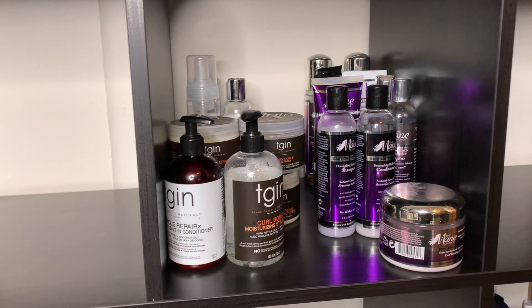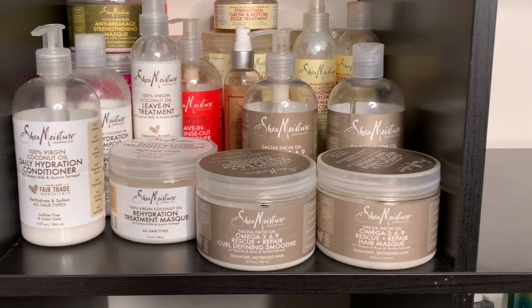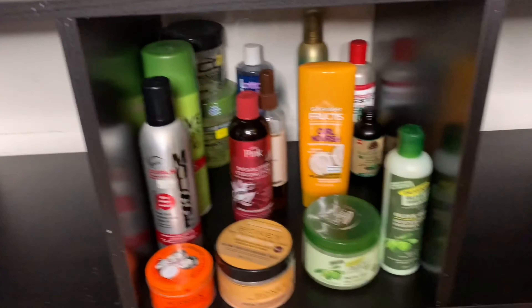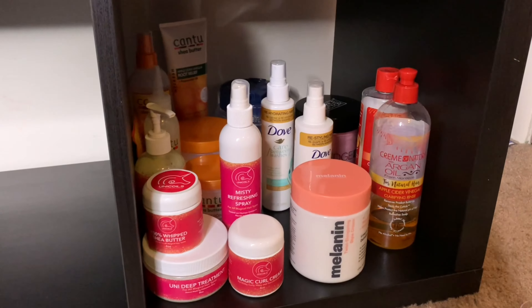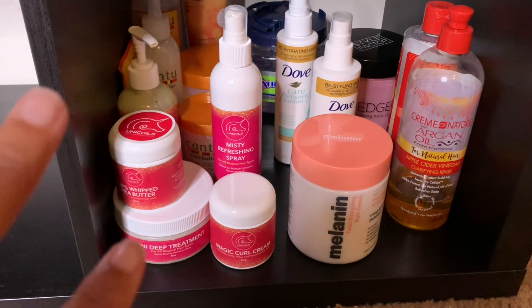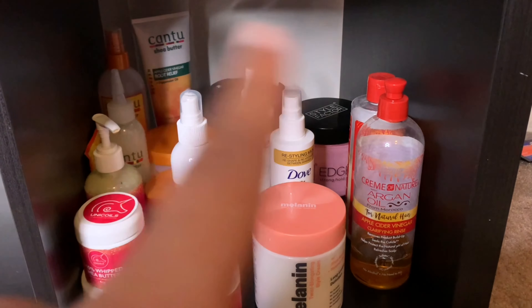Then I come down here and I have my TGIN and my Main Choice. On this shelf I have my Shea Moistures, and in the back I just have some random deep conditioners. Then there's my little random shelf with just some random things. Down here I have my Melanin, some more random ones, Cantu, my Unicoils, my Extreme Wet line, Cream of Nature, and some Dove products as well.